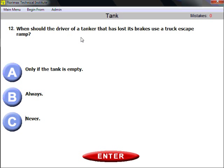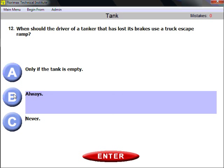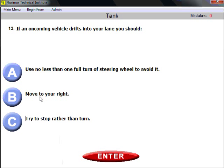Question twelve: when should the driver of a tanker that has lost its brakes use a truck escape ramp? Always. Not only a tanker driver but any vehicle driver — if you lose your braking power, you should always use the escape ramp.